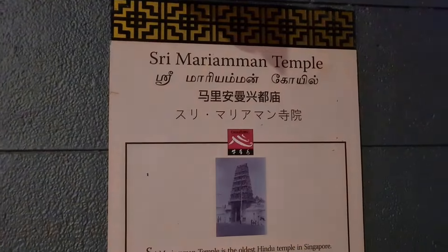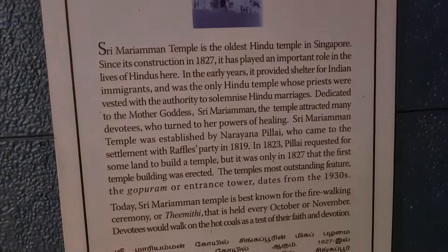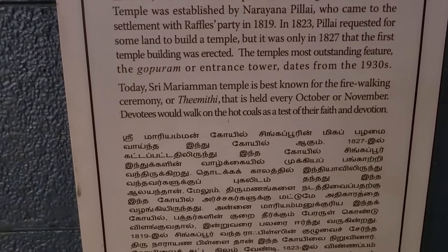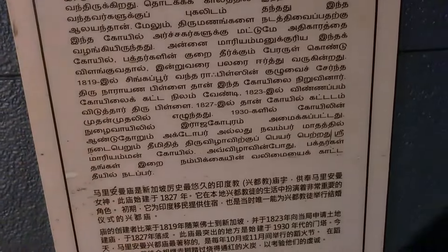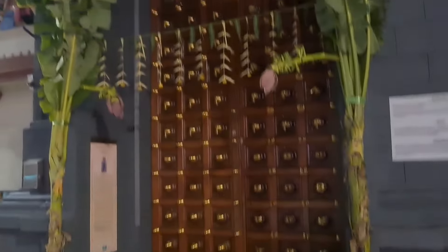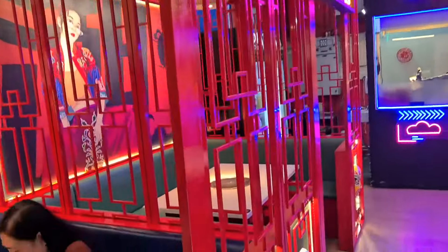Here is the Shri Mariamman Temple — Shri Mariamman Kovil. Unfortunately, we have to go. We can also go to the Chinese restaurant.